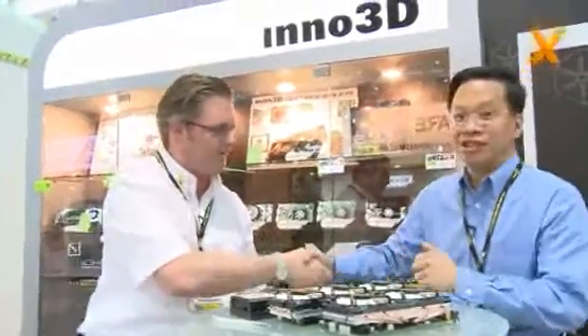That's all we've got time for for now, but thank you very much, Ken. Thank you. Thank you, Scott. So I was talking to Ken Ho, president of Inno3D. You're watching Hexus TV at Computex 2009.